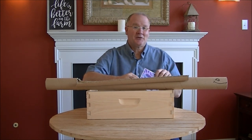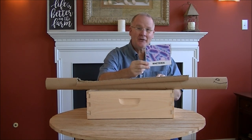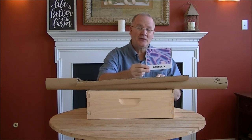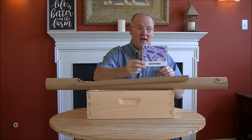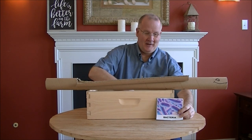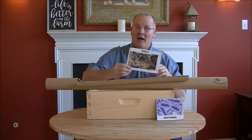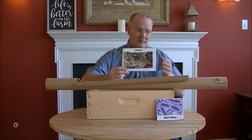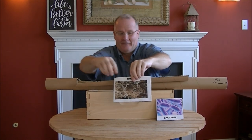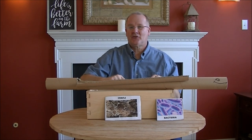You might have seen these pictures in my last video. Number one, we start with bacteria. Inside the worm is beneficial bacteria that's in our soil but is also living inside our worm. Also inside our worm we have soil fungi — again, just like our soil. Both of these are living inside the worm's digestive tract.